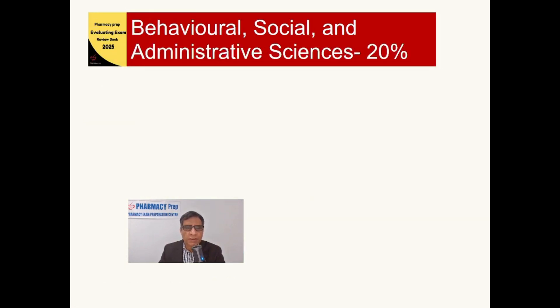Let's go to part three of the exam: Behavioral, Social, and Administrative Sciences — also known as BSA — which is 20% of the exam.